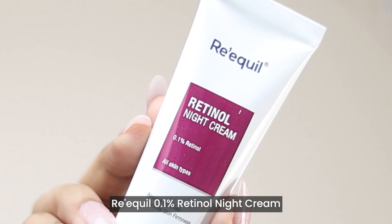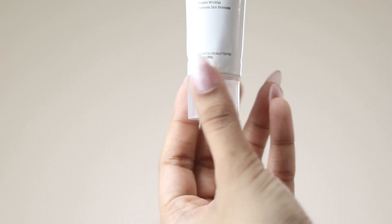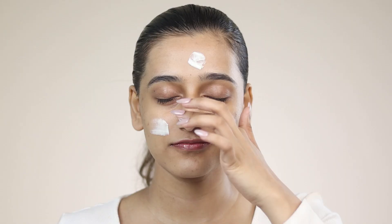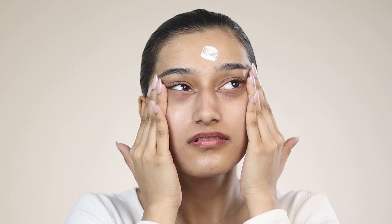I've started using the 0.1% retinol night cream from Requel. It is beginner friendly and perfect for daily use. This cream has a blend of beneficial chemical and bioretinols that increase skin cell turnover, neutralize free radical damage and improve skin firmness.